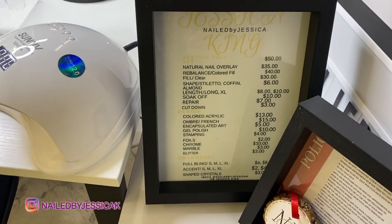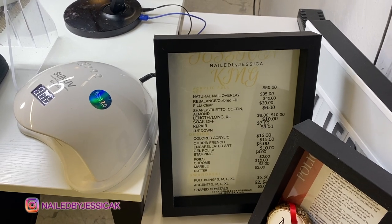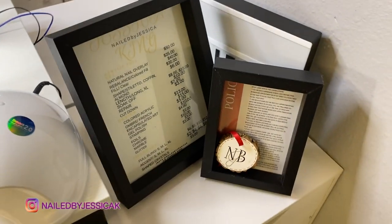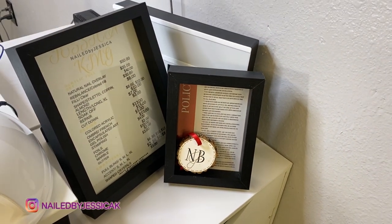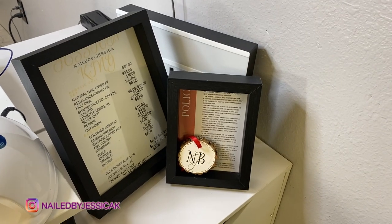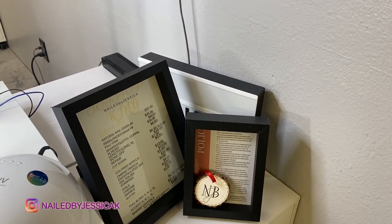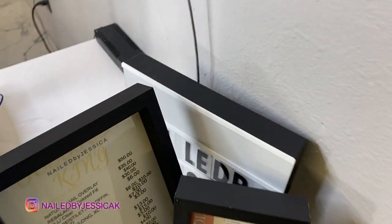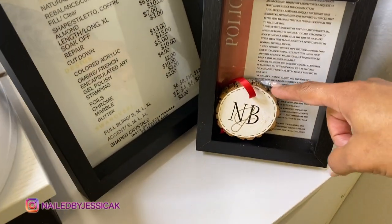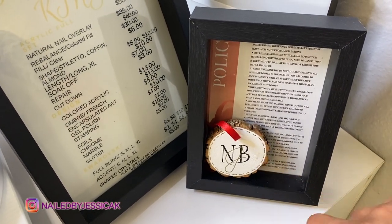On top of this I have my price list. If you're just starting out, make you a price list and stick to it — do not go away from it. It's going to help you in the long run. Just set it and don't think about it twice. Set your prices and move on. Then I have my policy — I am very, very big on policy and I'm very strict. Have your policy where they can see it. I have it here and also on my website. I also have one of those light boxes that says 'Nailed by Jessica,' and one of my clients just got me this for Christmas with my logo on it.